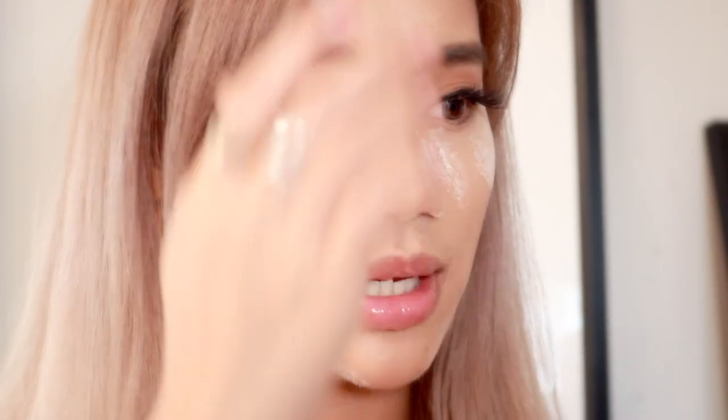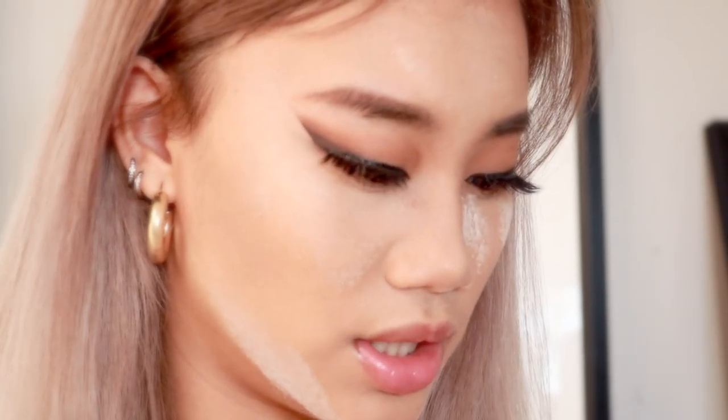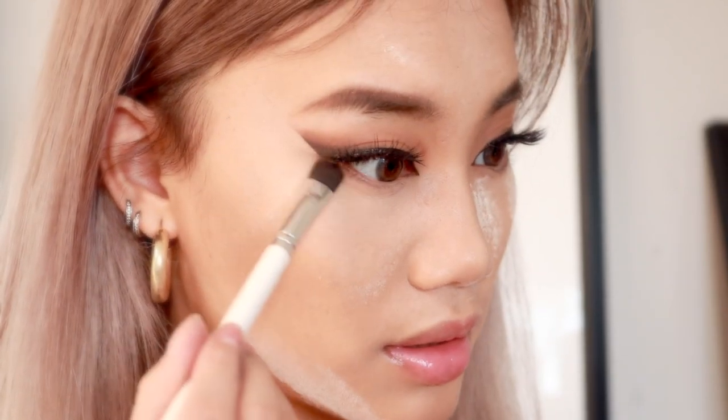I look like a totally different person from the beginning of the video — that's when you know. After that I'm going to be focusing underneath my eyes using the same color we used before called Edgy. I'm keeping this look pretty matte instead of putting any glitter on there, and then brushing out the translucent powder.